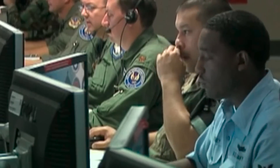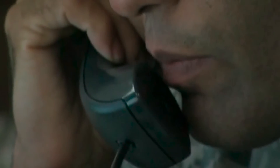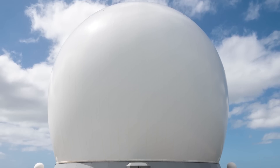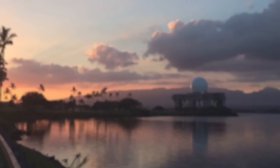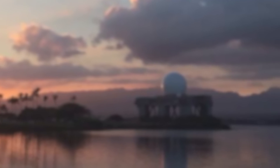As global tensions shift and the battlefield extends into the cosmos, this floating sentinel stands as a testament to modern defense's unseen complexities. Its mere presence on the open seas serves as a silent reminder of the invisible web of surveillance and security that spans the globe, leaving us to wonder what other technological marvels might be hidden in plain sight, quietly shaping the course of history from the shadows of our oceans.